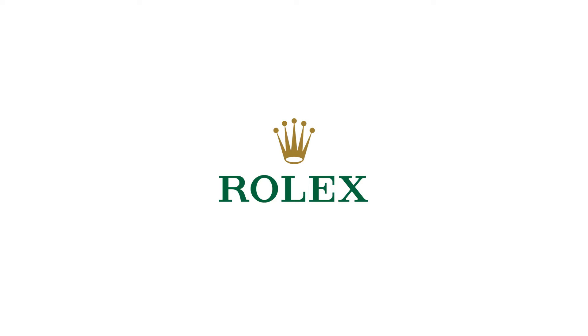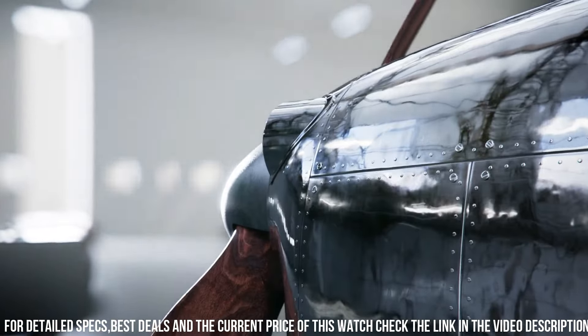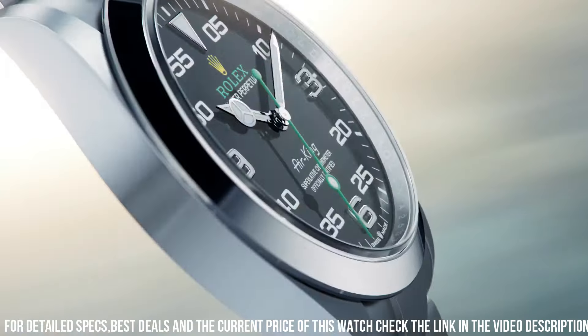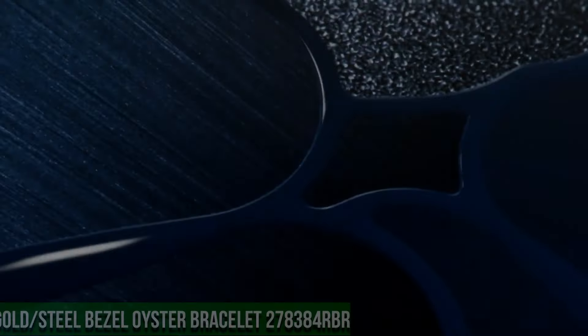The new generation Air King is equipped with caliber 3230, a movement entirely developed at the forefront of watchmaking technology. This self-winding mechanical movement led to the filing of several patents and offers outstanding performance in terms of precision.